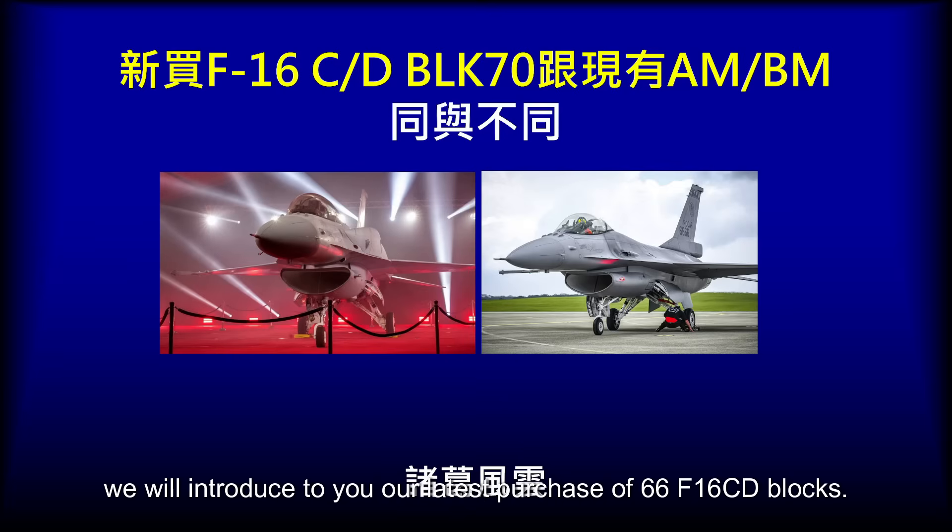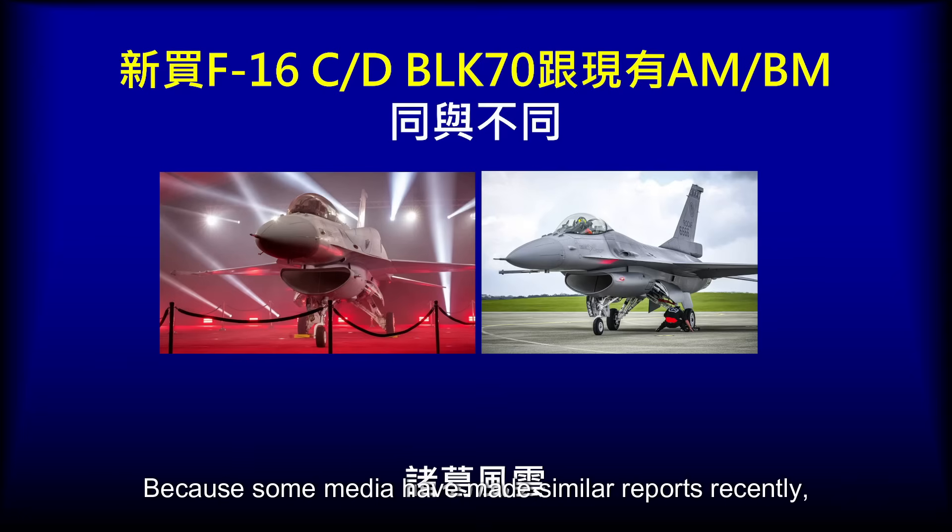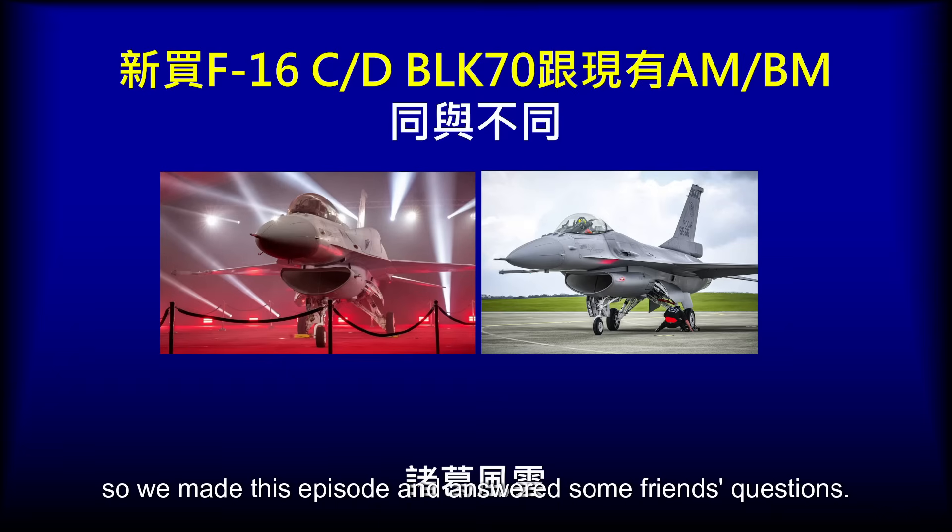In this episode, we will introduce our latest purchase of 66 F-16 CD blocks. What is the difference between them and our original F-16 AM/BM blocks? Because some media have made similar reports recently but found them incomplete, so we made this episode to answer some friends' questions.